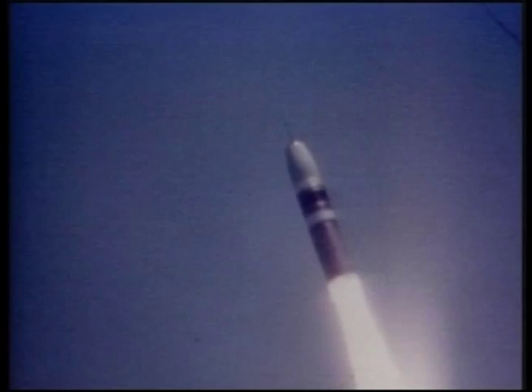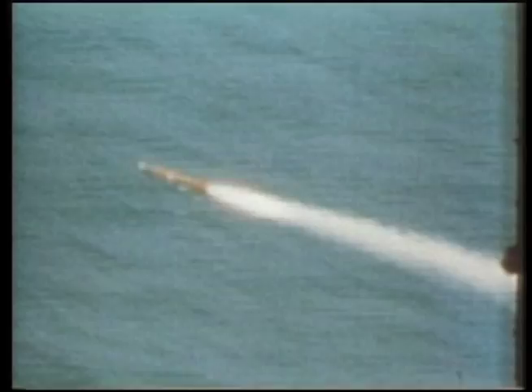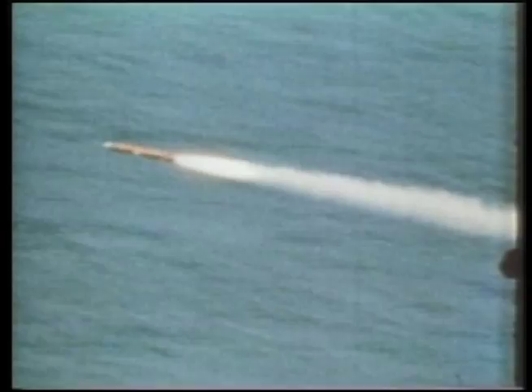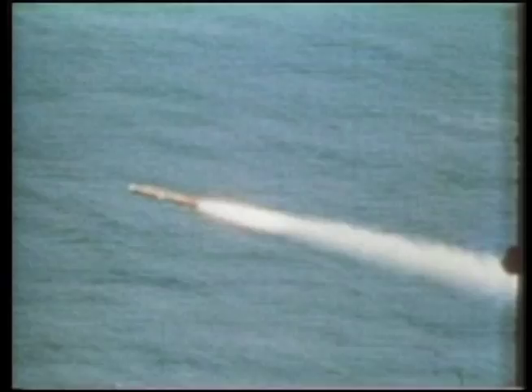The Tomahawk land attack missile is a long-range, all-weather subsonic cruise missile with stubby wings. Introduced by General Dynamics in the 1970s, it was designed as a medium-to-long-range, low-altitude missile that could be launched from a submerged submarine. It has been improved several times and is now made by Raytheon. There have been several variants employing several kinds of warheads.